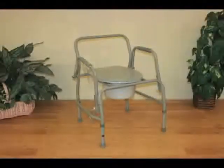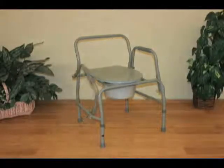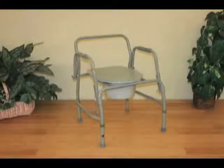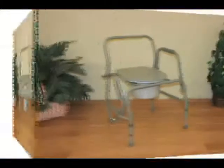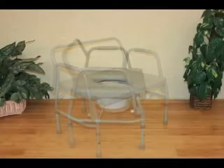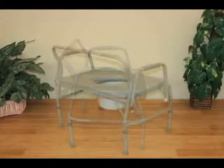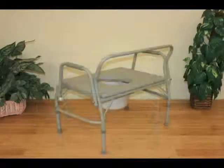An option available is a drop arm commode for a person who cannot ambulate and needs to side transfer from either a wheelchair or a bed onto the commode. It can also be put over the toilet since the backrest comes up and it's height adjustable. Another commode available is a bariatric commode. This is a higher weight capacity of up to 600 pounds and a wider distance between the arm rails. It's a very sturdy commode and has all the same features available like the drop arm feature.